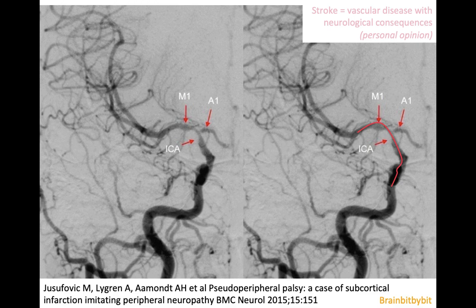Ischemic stroke can be caused by a thrombus or an embolus, and the most common large vessel of the brain that is involved is the MCA. The middle cerebral artery is the largest vessel of the brain, which also makes sense if you know the anatomy of the internal carotid artery, because the MCA goes straight on whereas the ACA makes a more acute angle with the carotid artery.